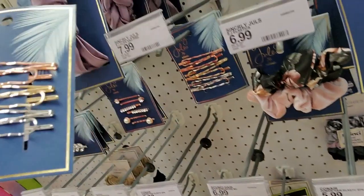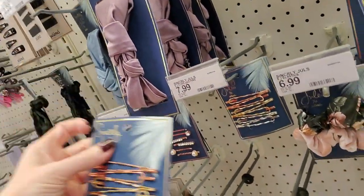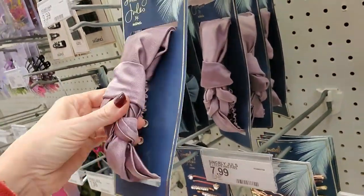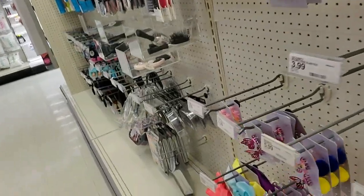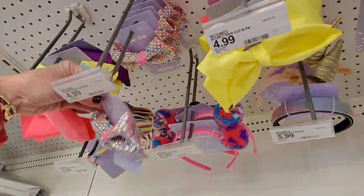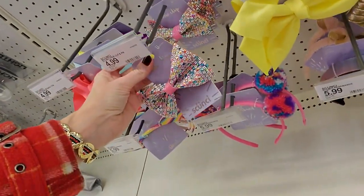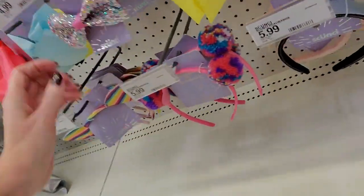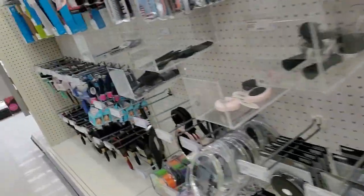These are nice too — some pretty little clips in gold, silver, and rose gold. A little hair headband kind of thing. Nice. Oh, look at the sparkly bow! My goodness, that's snazzy — that's $4.99. And you can get a headband with little pom-poms on it. That is so cute.